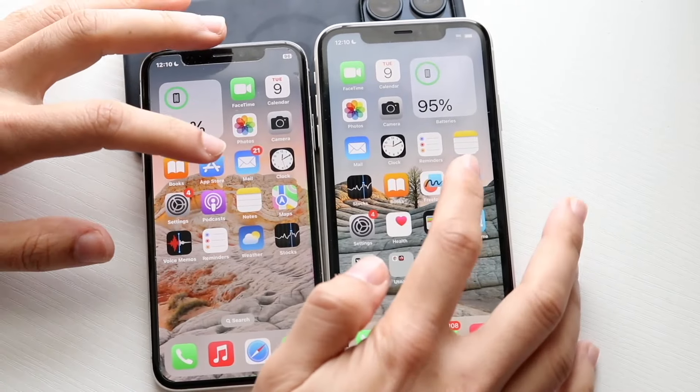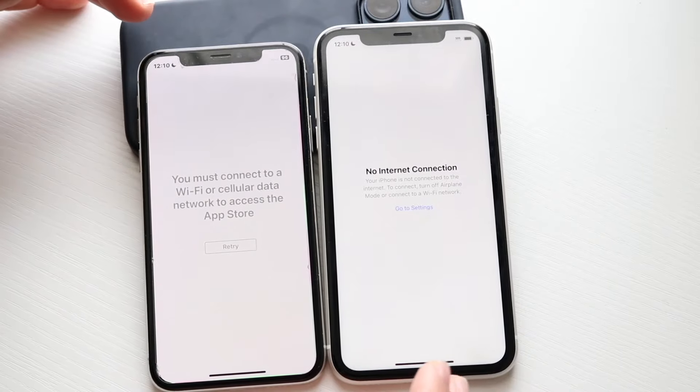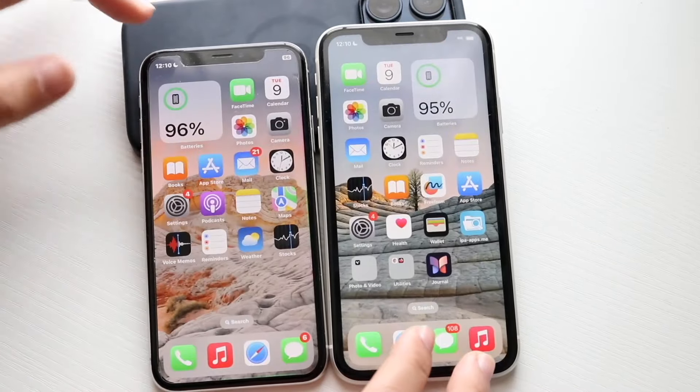Going to their app stores: 3, 2, 1. Oh, this one is offline — they're both offline. I wonder if my Wi-Fi is off or something like that. That's very, very concerning.